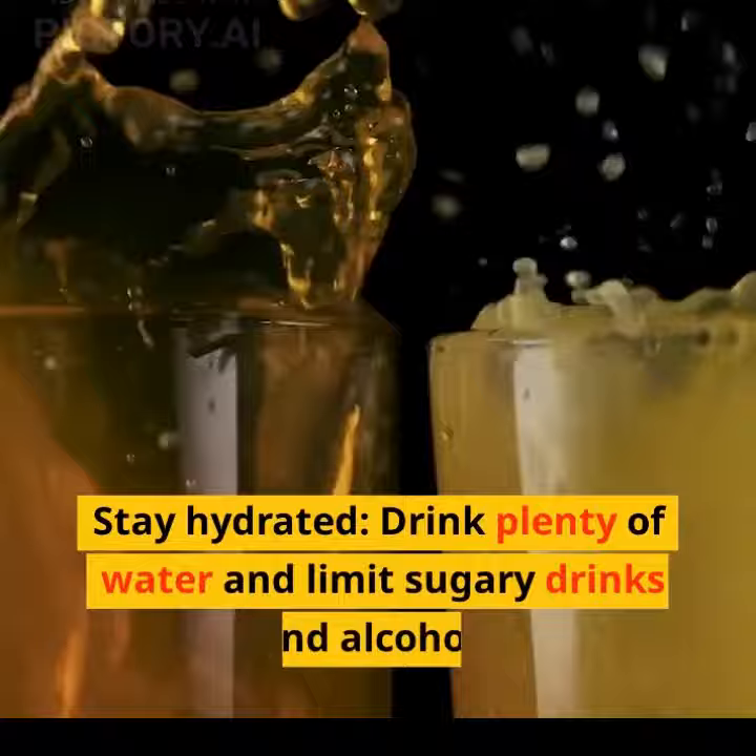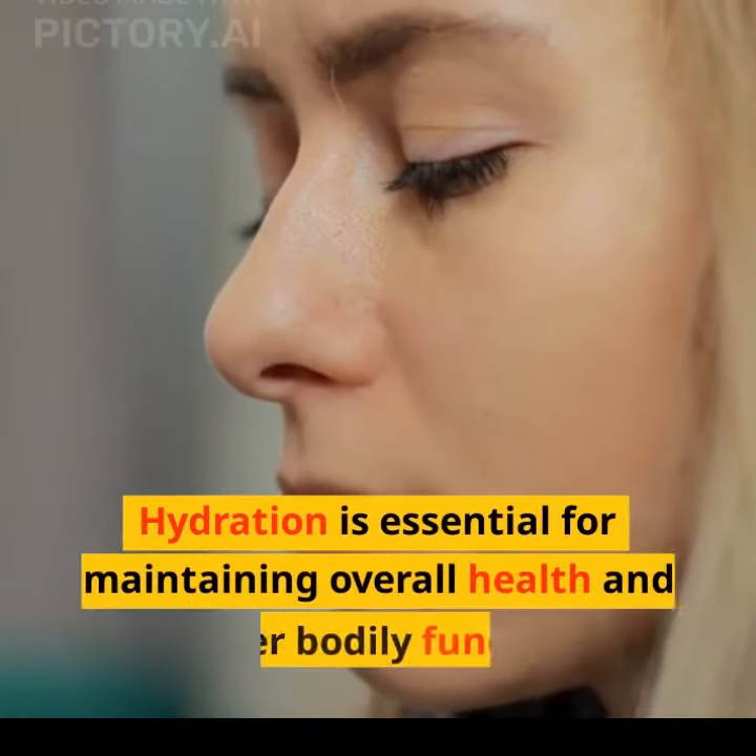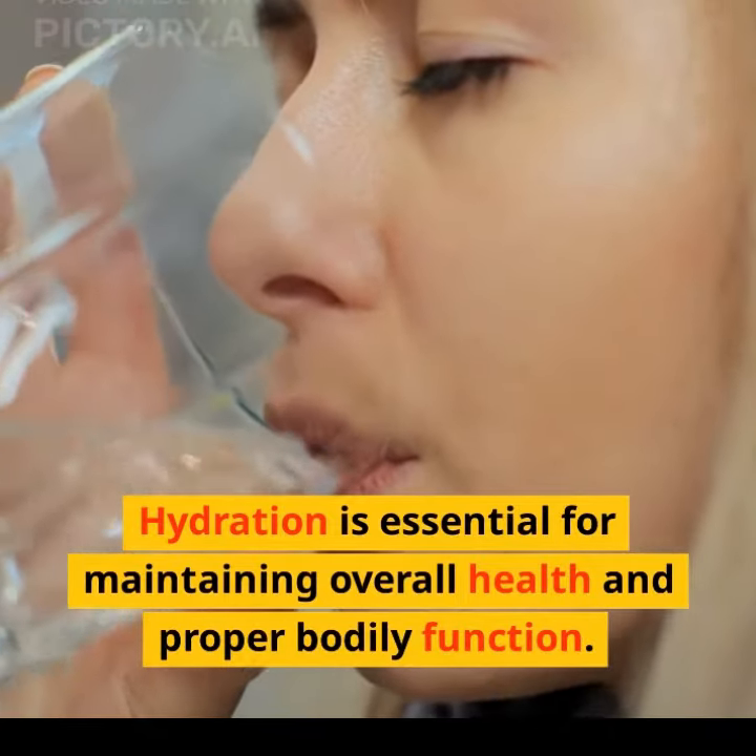Stay hydrated. Drink plenty of water and limit sugary drinks and alcohol. Hydration is essential for maintaining overall health and proper bodily function.